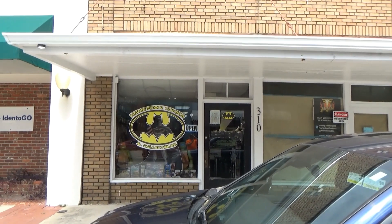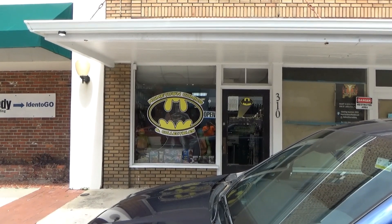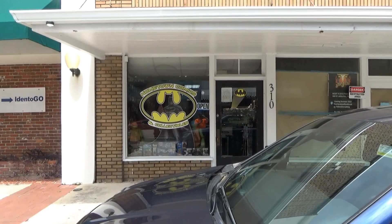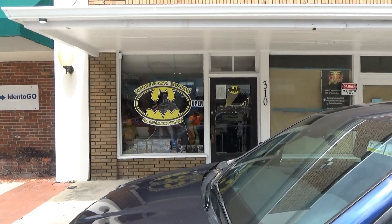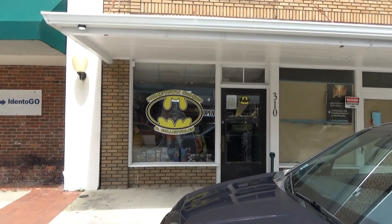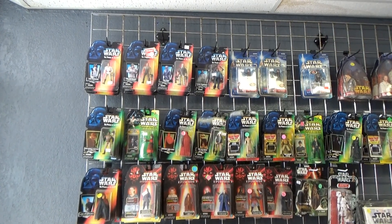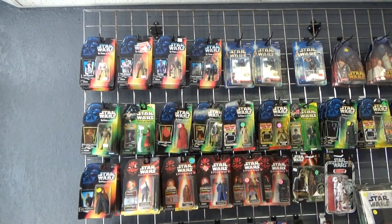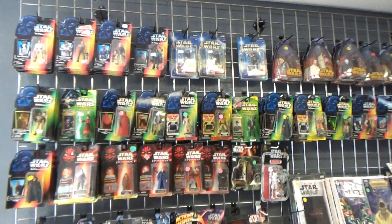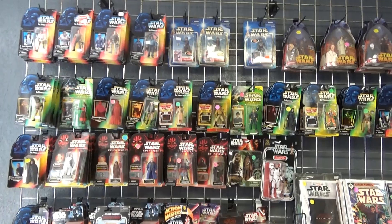All right, this is Hometown Comics in downtown Palatka, Florida — a very cool little store filled with toys and comics. So if you're in the area and looking for some cool collectibles, this is the place to go. We are at Hometown Comics in Palatka, Florida, downtown Palatka, and we're just going to take a look at this store and see what they have got.